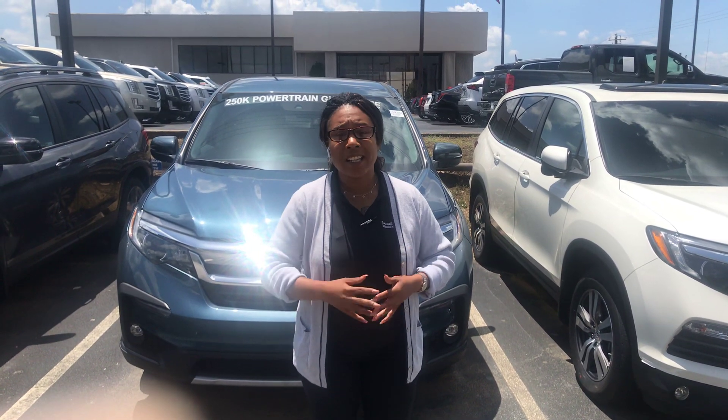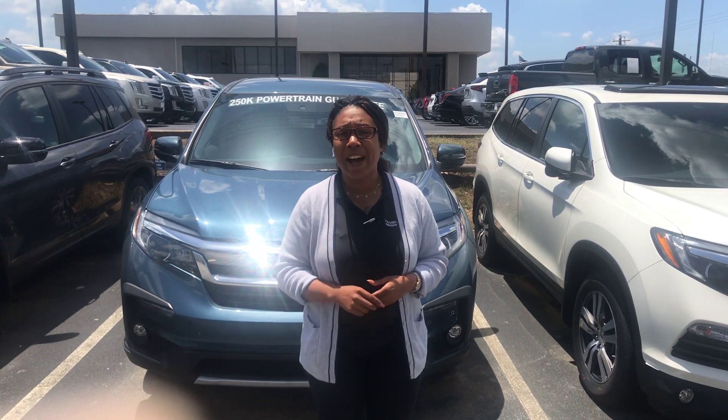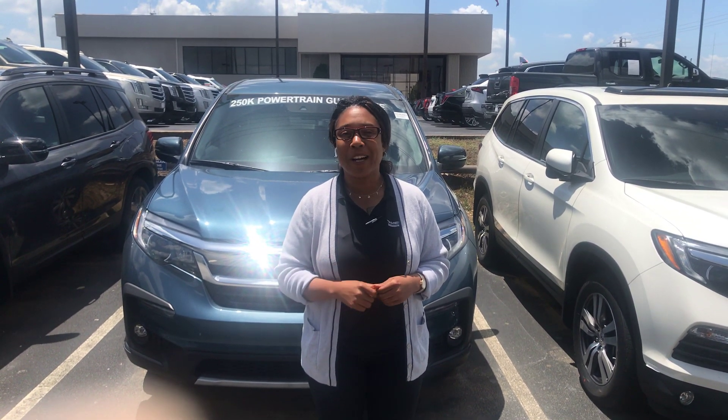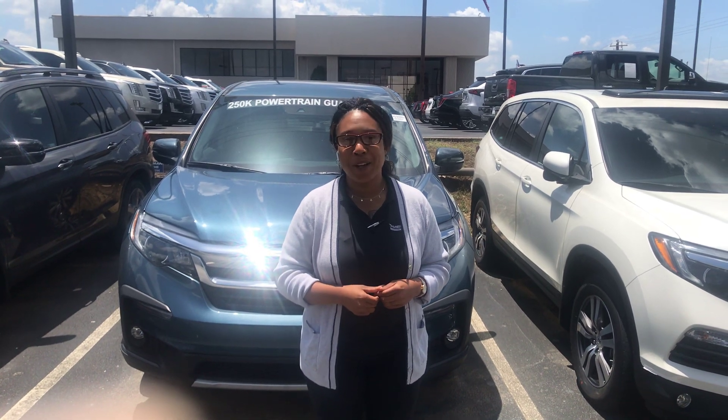Tammy, give me a call right now. Let's schedule a VIP test drive together. 205-519-1710. That's Mary Elizabeth. I'm here at TerraMind Honda where I guarantee you're going to love the way you're treated. Bye.